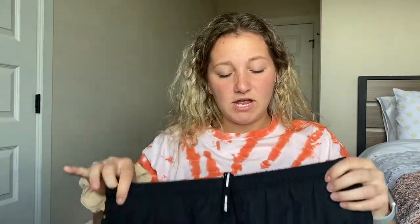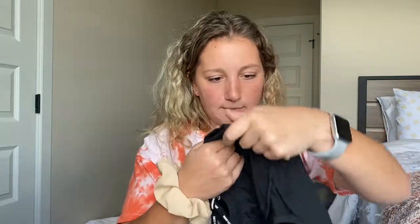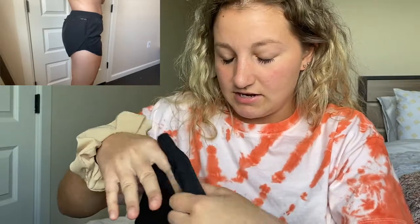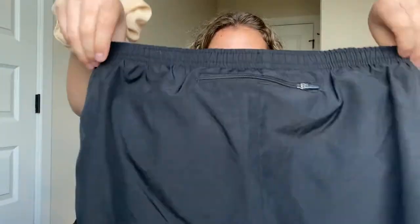The next pair are these plain black ones, also a medium. They're just running shorts and the side has this little mesh detailing. The pattern has just the slightest striped look — almost striped but not really. If I can find a picture I'll link it below. These have a little zipper in the back for a pocket. Just plain black staple running shorts.